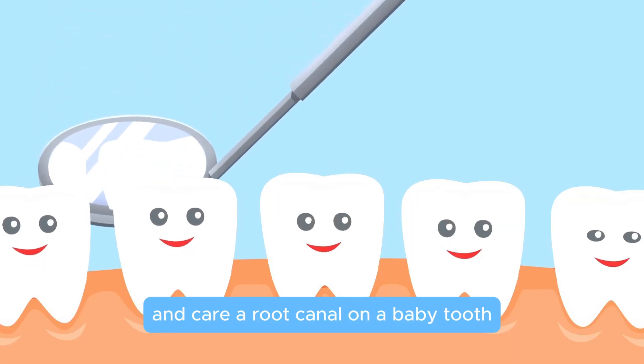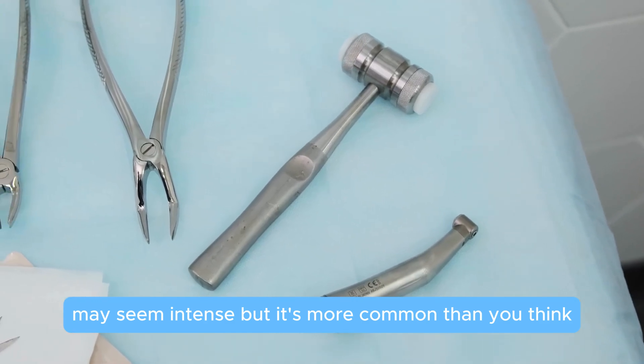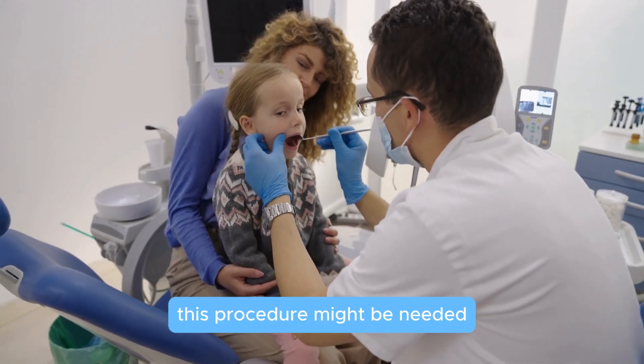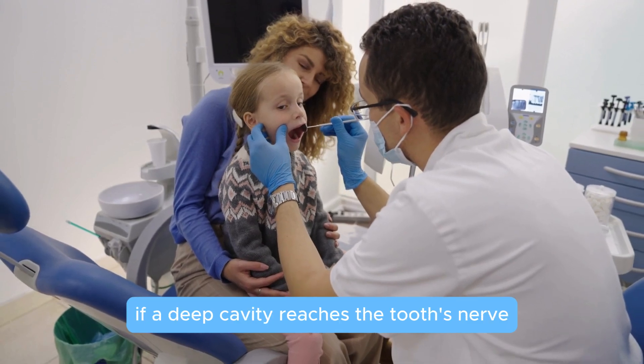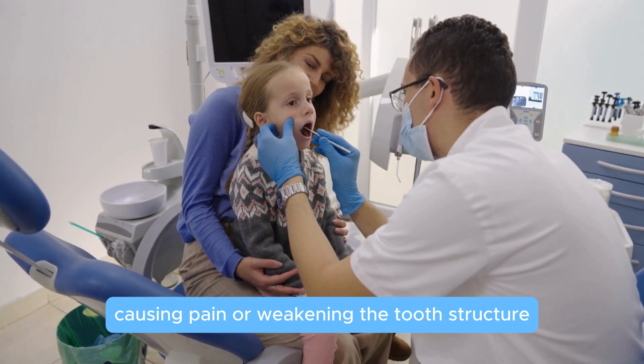A root canal on a baby tooth, also known as a pulpectomy, may seem intense, but it's more common than you think. This procedure might be needed if a deep cavity reaches the tooth's nerve, causing pain or weakening the tooth structure.